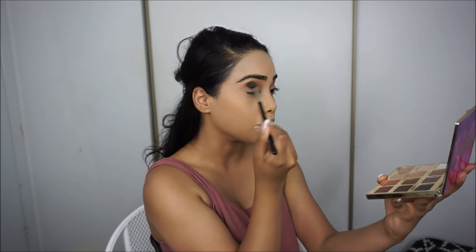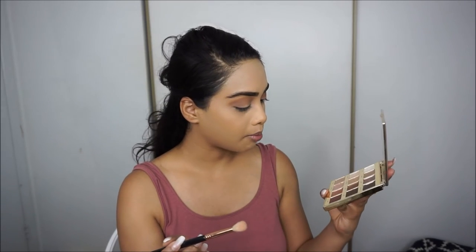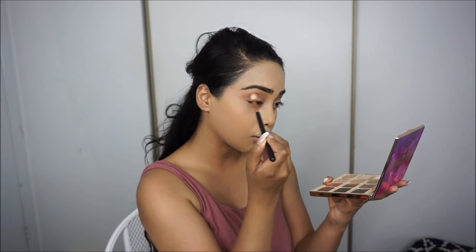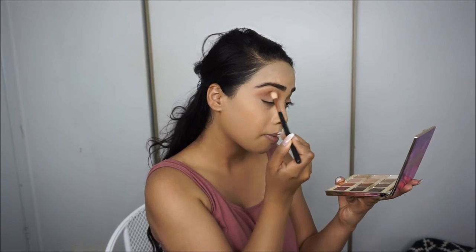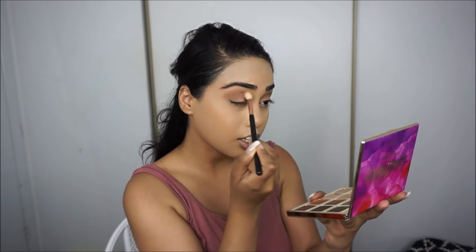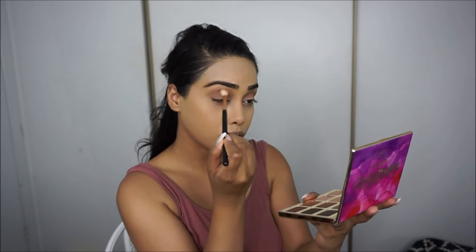I honestly don't know what look I'm going for today — I'm just doing whatever. Next I'm going to take the Sigma E25 and take Rebel on this brush, putting it directly into the crease just to deepen it up a little bit. I'm just going to build the colors until I'm happy with the result. I just love these shadows — they are so pigmented and so pretty.